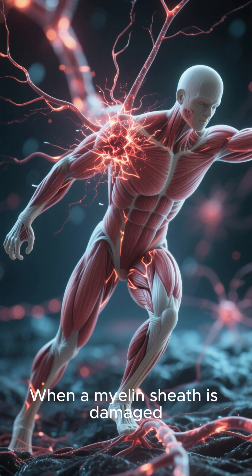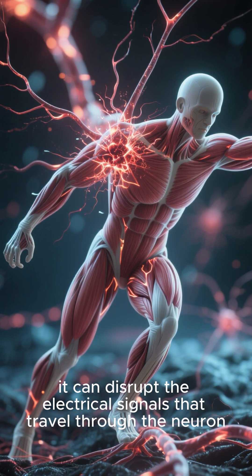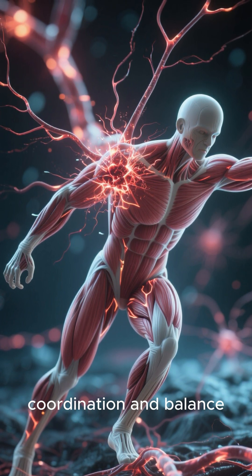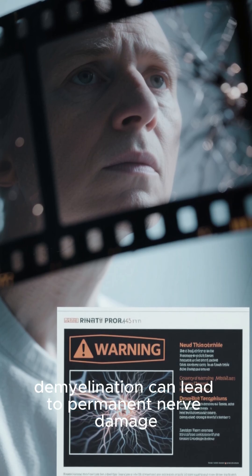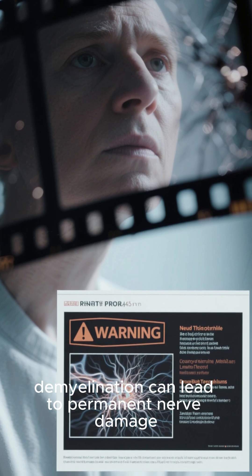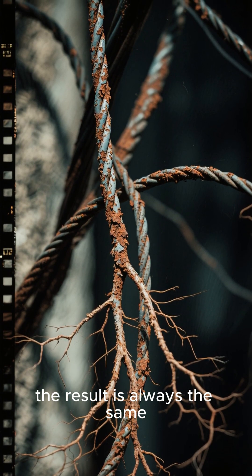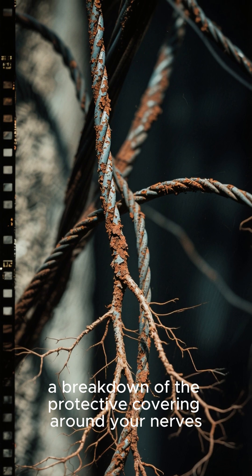When a myelin sheath is damaged, it can disrupt the electrical signals that travel through the neuron, affecting muscle control, coordination and balance. And if left untreated, demyelination can lead to permanent nerve damage. Whatever the cause, the result is always the same — a breakdown of the protective covering around your nerves.